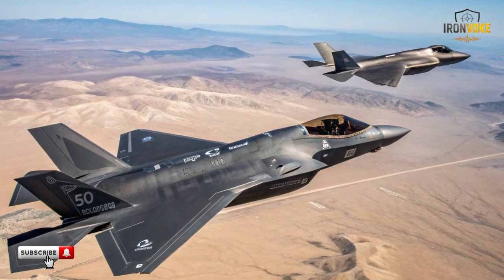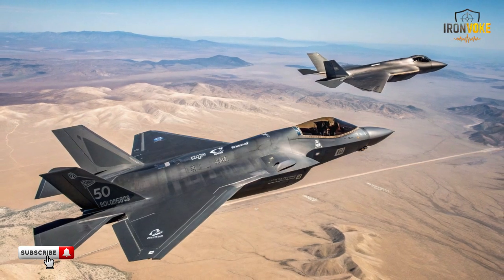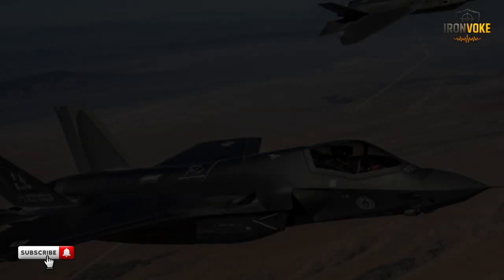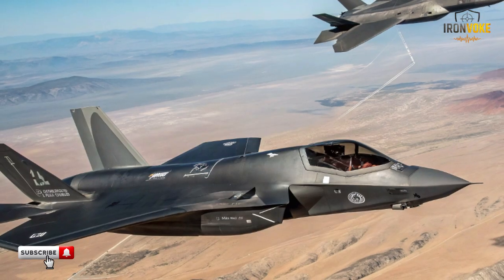Today we're diving deep into one of the most intense stealth fighter comparisons in modern military aviation: Israel's F-35I versus China's J-31. These aircraft are the pinnacle of advanced fighter design in their respective regions, representing years of research, technology, and strategic planning. The F-35I is a customized variant of the American F-35, integrating state-of-the-art stealth avionics, electronic warfare systems, and precision strike capabilities. On the other side, the J-31, also known as the FC-31, is China's answer to modern stealth technology, designed to rival Western fighters and expand China's aerial reach.